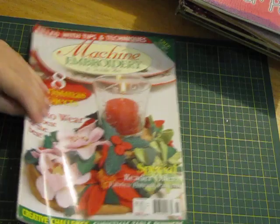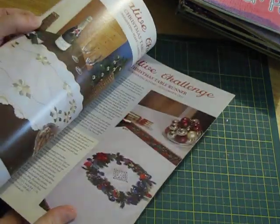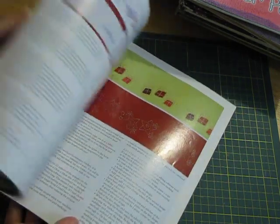Machine embroidery — I grabbed a whole stack of these one day and didn't think they'd be too good, but some of the patterns made really good journaling cards. I'll go through that and have a look.